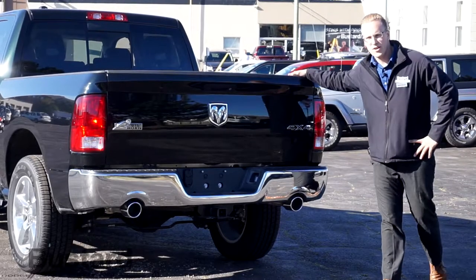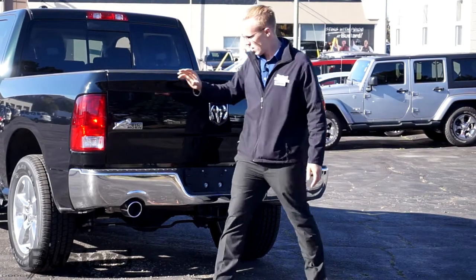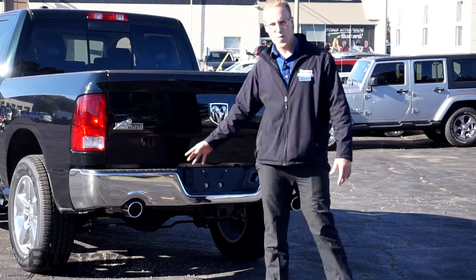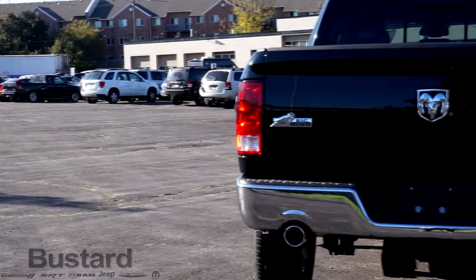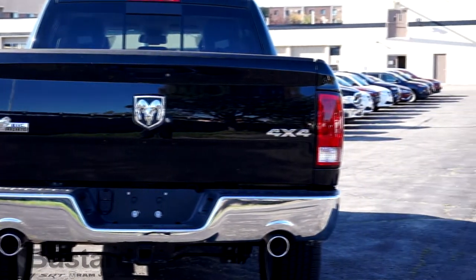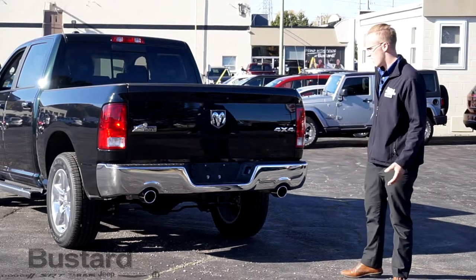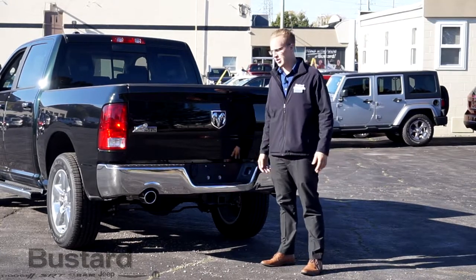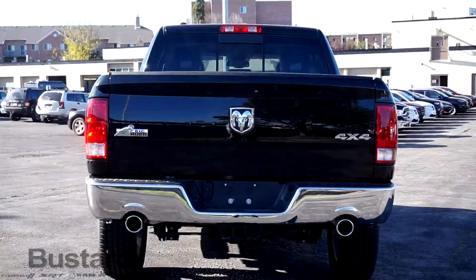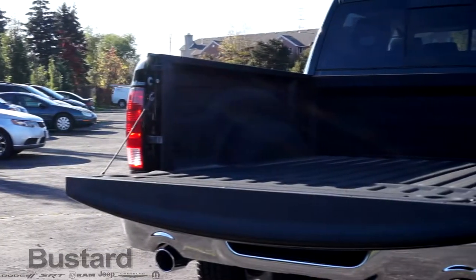Looking at the rear of the Ram, it's nice, big, and has lots of space. The Bighorn is the first complete trim level with dual exhaust on the 1500 — it makes it sound better, look better, and just makes the truck better overall. You also have the tow package; a truck like this can tow between 8,000 to 8,500 pounds, potentially more if you upgrade the axle and a few other things. This truck also comes with a backup camera and spray-in liner from the factory, but if yours doesn't, there are plenty of aftermarket options that are just as good, if not better.